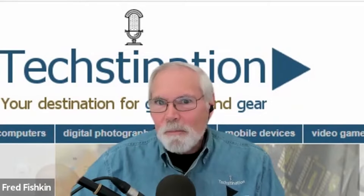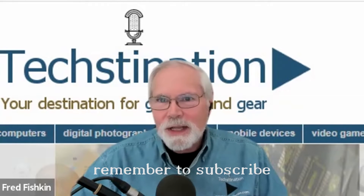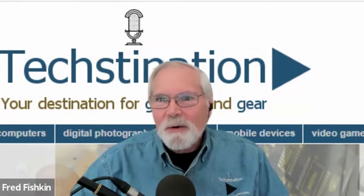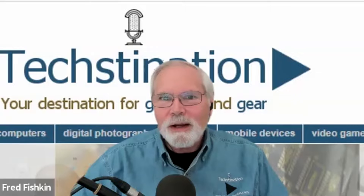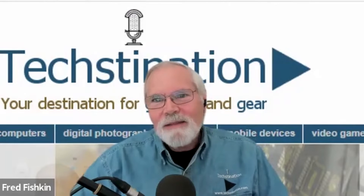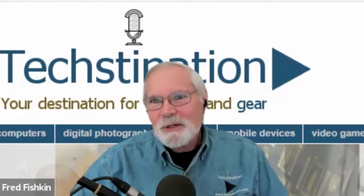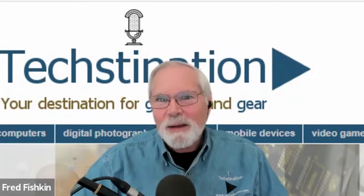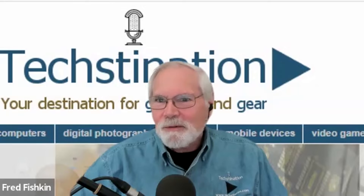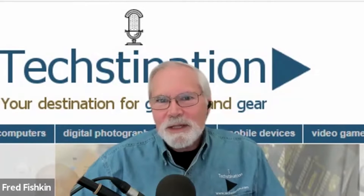Welcome back to Textination. I'm Fred Fishkin and we're happy to have with us once again the founder and CEO of Benji Lock, Robbie Cabral. It's been almost five years since your appearance on Shark Tank with your hybrid fingerprint lock — you got a deal with Kevin O'Leary — and since then you've sure been busy.